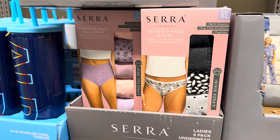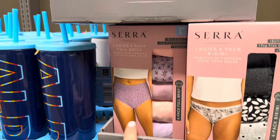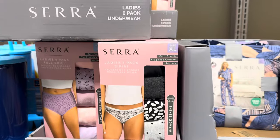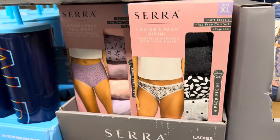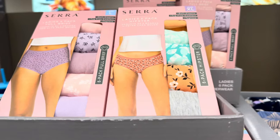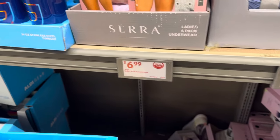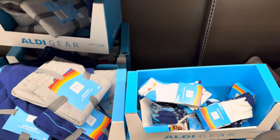I call these the undersquares — a ladies six-pack bikini. You can get the six-pack full brief or a little hipster style. You get a six-pack, sized small through extra large. Colors include blacks and grays, purples and pinks, and coral and teal. $6.99.